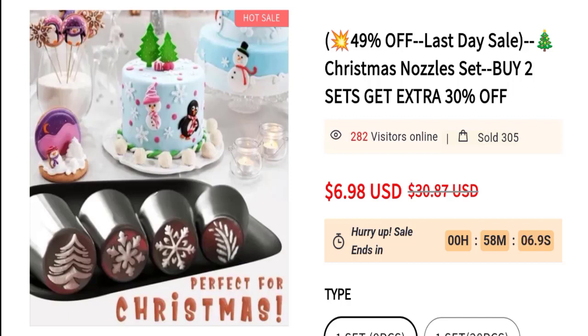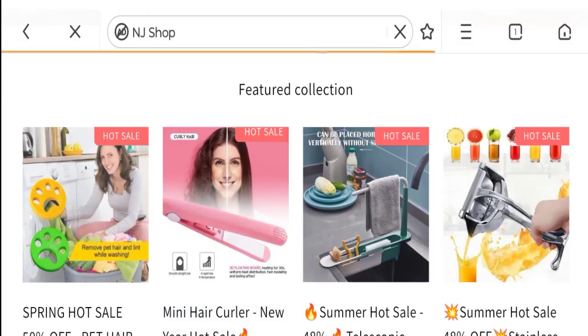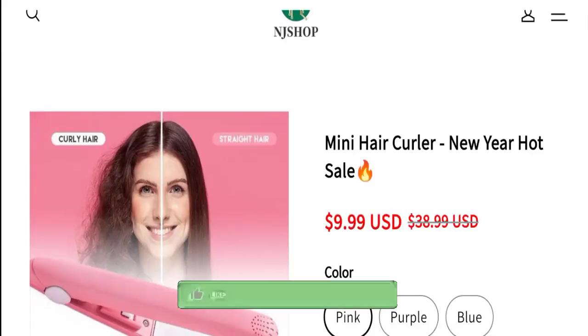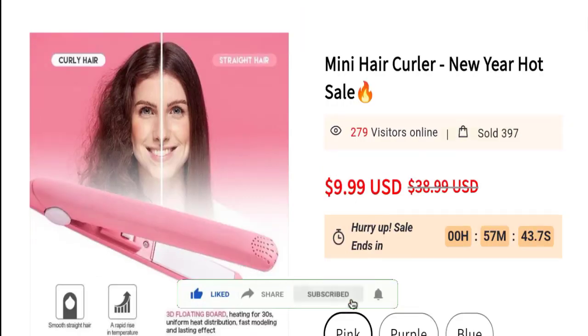We cannot recommend buying any product from this website. Please check this website before buying any product. If you want to know the steps to get your money back, check the description box of this video — there are some links that might help you. Share your views and queries in the comment box. Don't forget to like, share, and subscribe to our channel. Thank you very much.